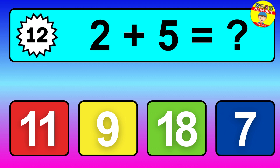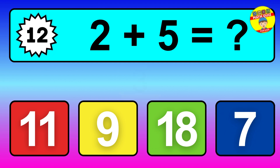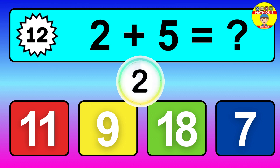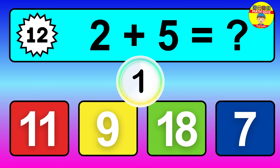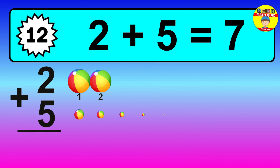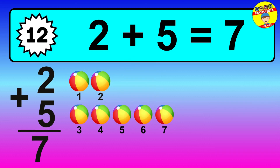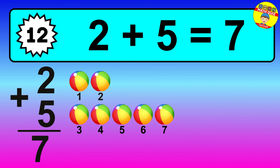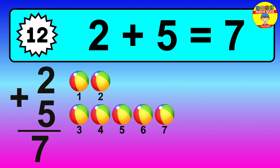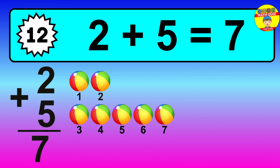Question 12, 2 plus 5 equals what? So the answer is 2 plus 5 is 7. Let's count it. 1, 2, 3, 4, 5, 6, 7.